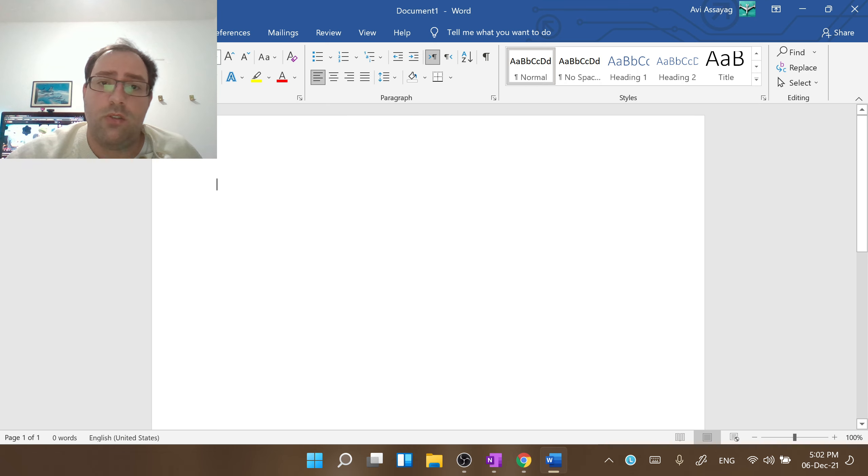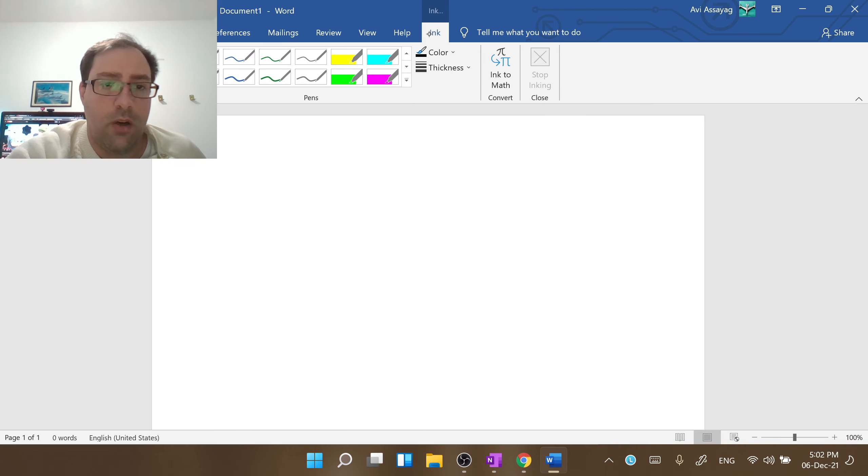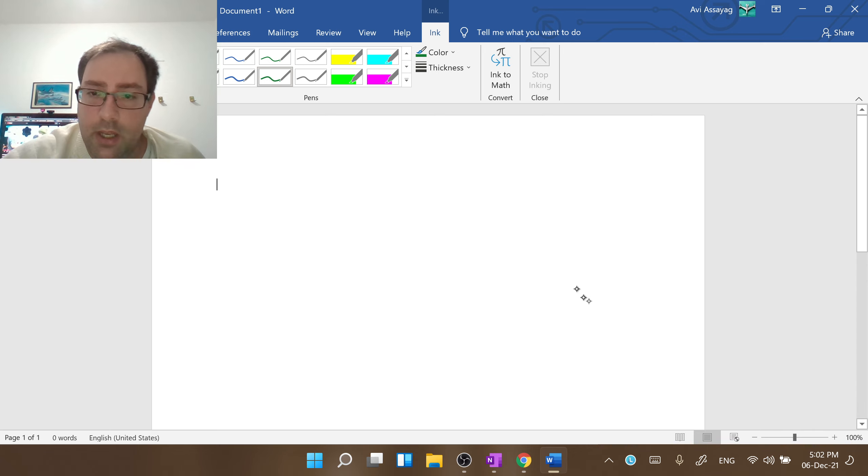And now if I'm going to Microsoft Word, I'm going to the inking — let's take green for example. I'm using the pen, but it doesn't register anything. So I think it's a new issue.